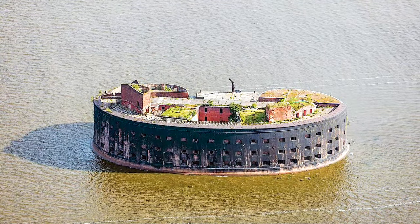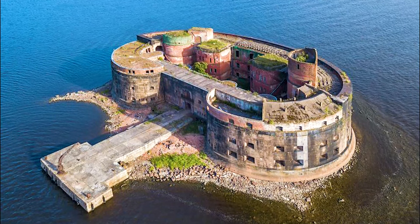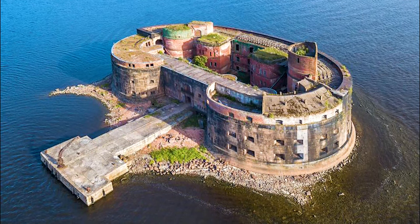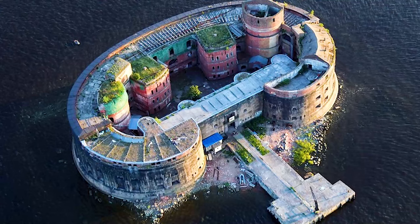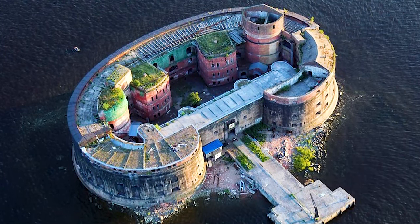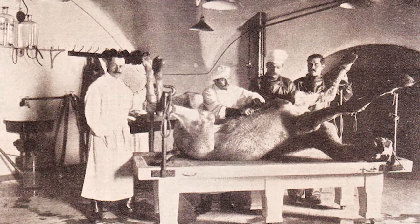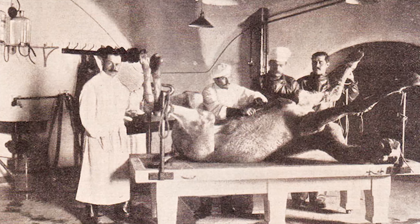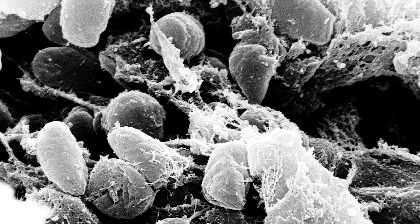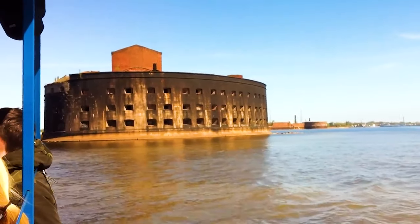Number 25: Fort Alexander, Russia. Located near Saint Petersburg and Kronstadt on an artificial island in the Gulf of Finland, Fort Alexander — a naval fortress shaped like a bean — also holds the nickname 'Plague Fort.' In the late 1800s, scientists selected this site to conduct research on Yersinia pestis, the bacterium responsible for the plague. The laboratory ceased operations in 1917.